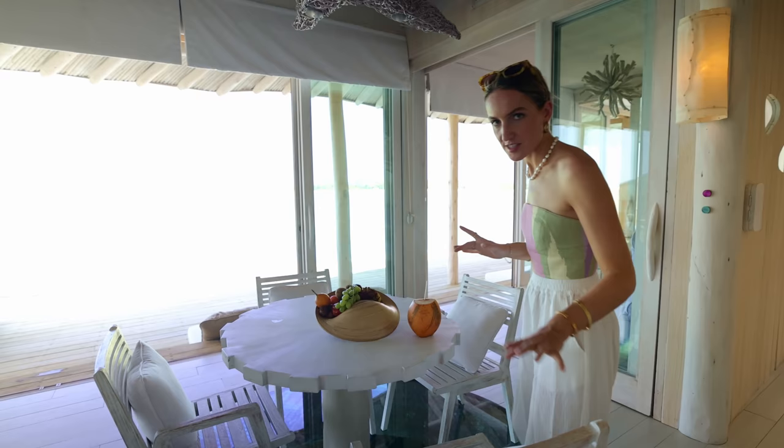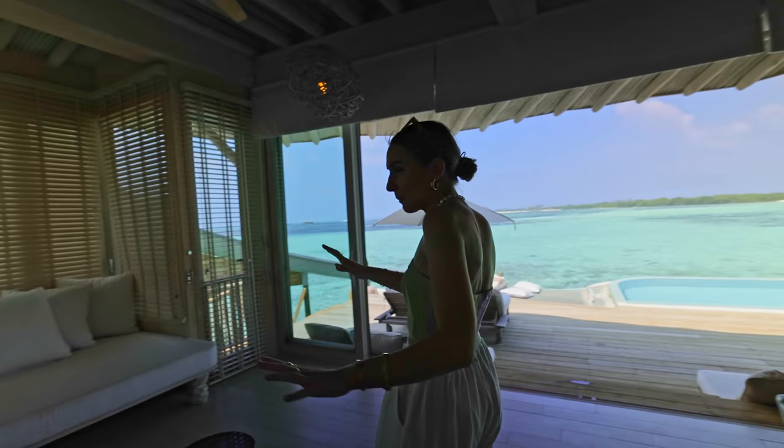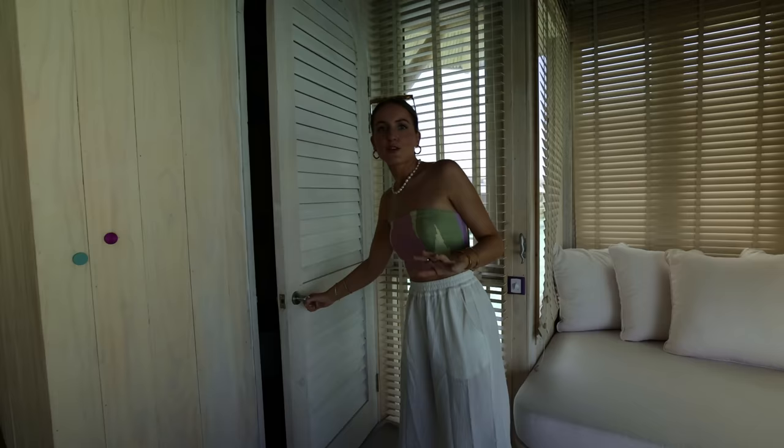Welcome to our villa. The first thing you see when you enter is your living room, your living space. We have a beautiful table right here to have dinner or a snack. And the cool thing is throughout the whole villa there are these windows in the floor so you can watch the fish, which is a really cool feature. And then you have multiple couches and sitting areas as well — really nice.